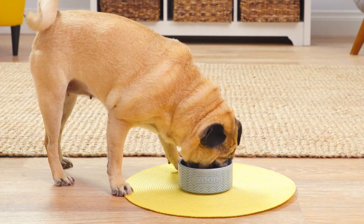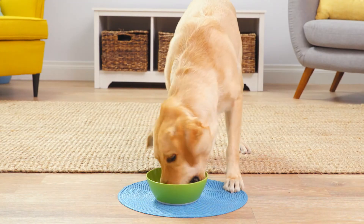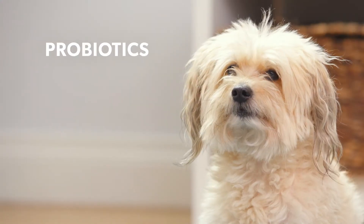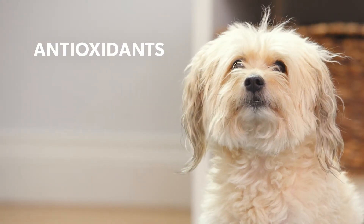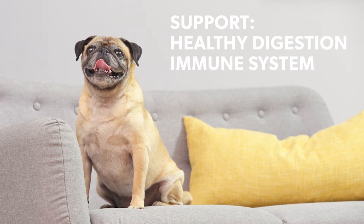Plus, these formulas never contain corn, wheat, or soy. These recipes include Healthy Plus Solutions — a trio of probiotics, antioxidants, and omega fatty acids. They help support your dog's healthy digestion, immune system, and coat. Talk about a pawesome trifecta.